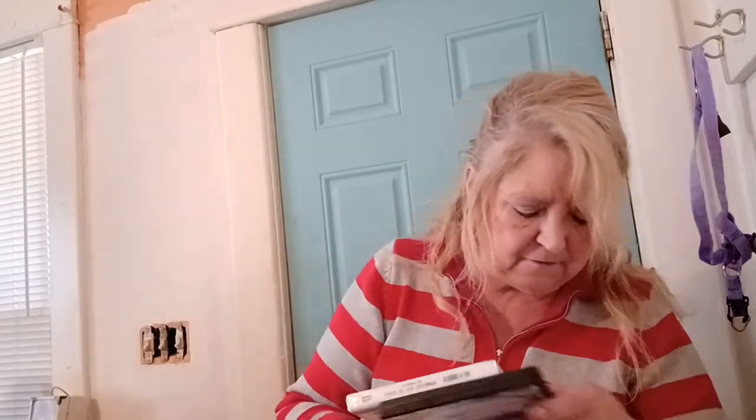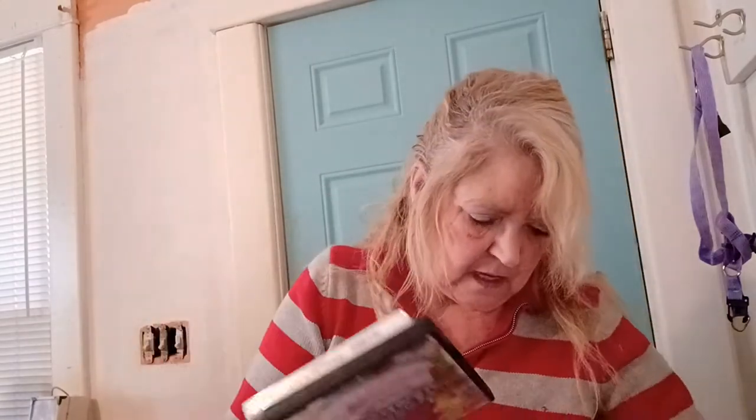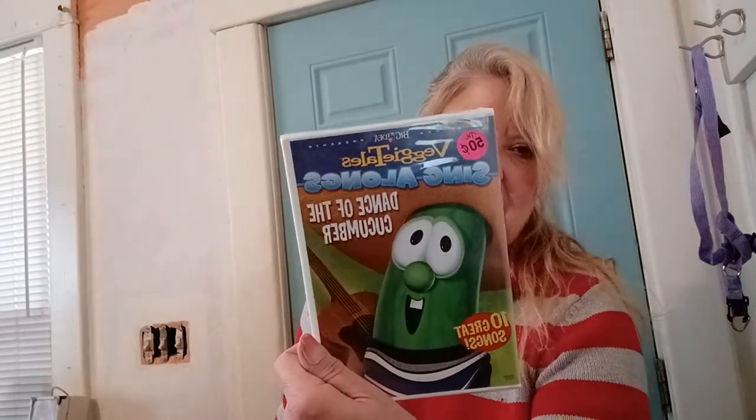I got a few videos and games — I'm kind of dabbling in that as well. This is new in the package, I got it for 50 cents — Veggie Tales. Then I got a couple of Barney VHS tapes: Happy Birthday Barney and the Land of Make Believe. Those were 50 cents each.